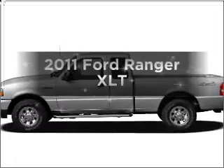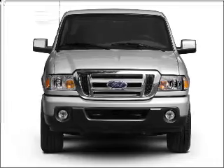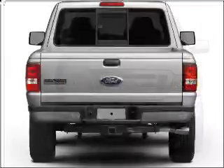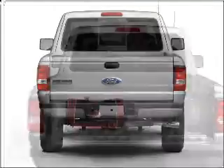Imagine yourself in this 2011 Ford Ranger. If you're looking for an automobile with great attributes, look no further. With a solid six-cylinder engine connected to a smooth-shifting five-speed automatic transmission. Stand out from the crowd with premium wheels. You will appreciate the safety feature of anti-lock brakes.